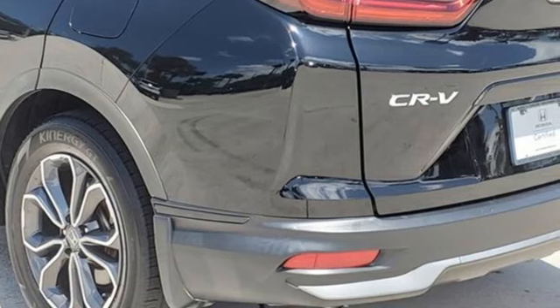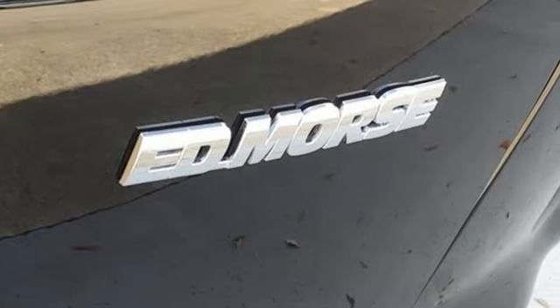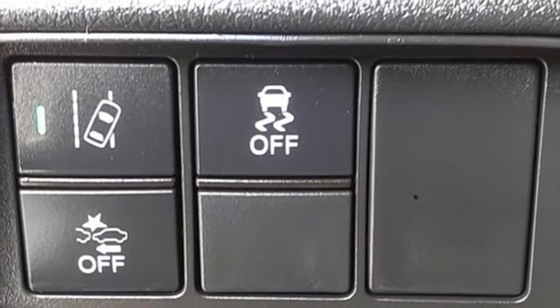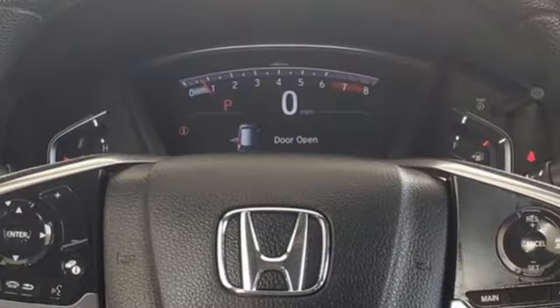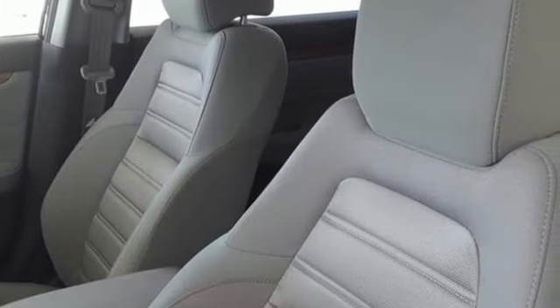Features include intercooled turbo inline four-cylinder engine, dual-zone climate control, streaming audio, digital instrument gauges, front heated bucket seats, doors and push-button start proximity key, external memory control, express open and close sliding and tilting sunroof, wireless phone connectivity, and continuously variable automatic transmission.